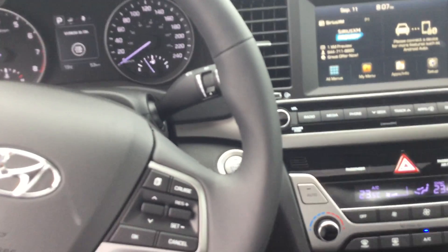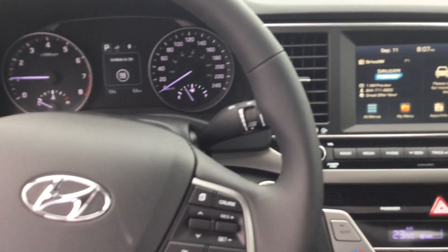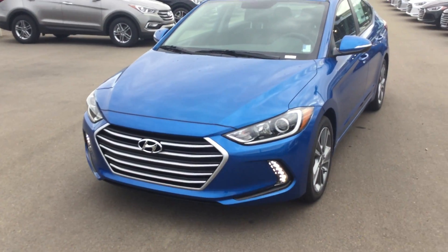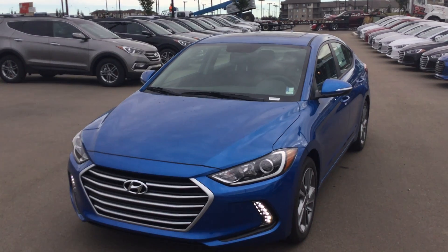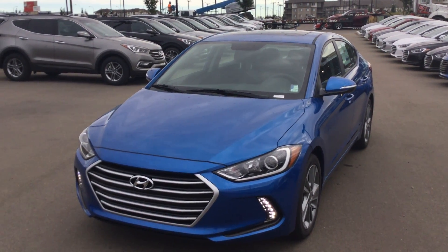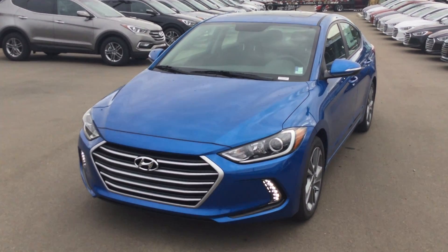Those are your key features between the GL and the GLS. Some great deals on them as the 2018s are now in. But I just wanted to show you this one here — this is our beautiful blue color, one of the top sellers, one of the last ones we have here. If you like it, let me know or give me a call at 780-371-3700. I hope you like this video and I look forward to meeting you. Thanks Chad.